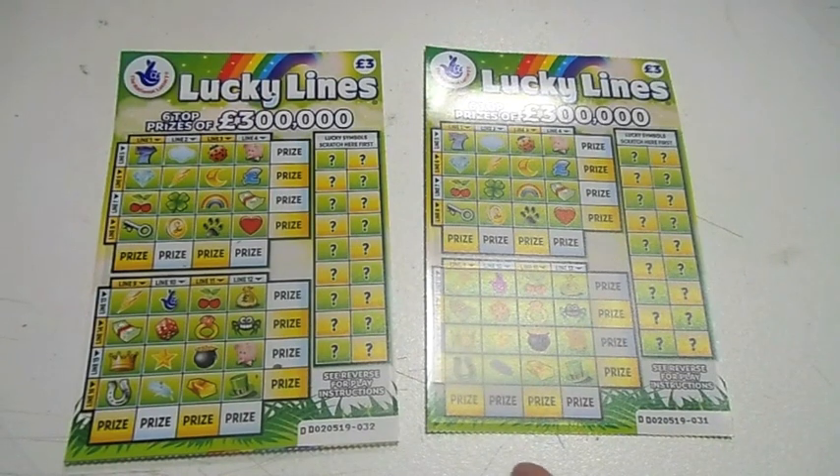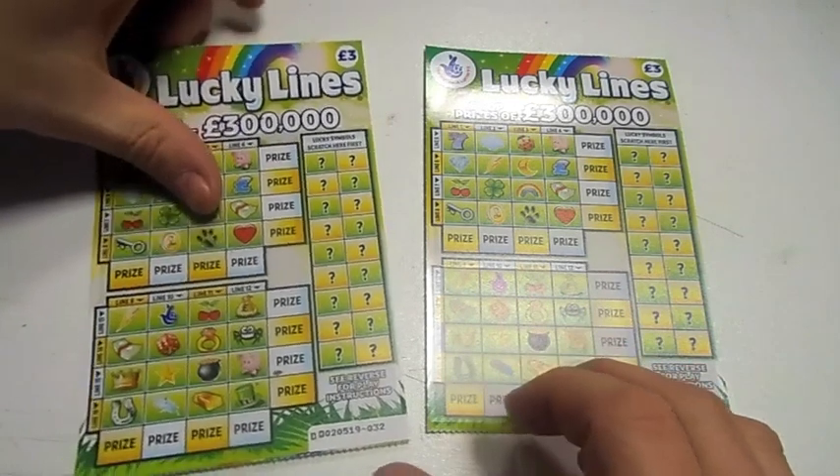Hi, this is Paul from Samuel Mobiles and this is another new scratch card from the National Lottery, Lucky Lines. The top prize is £300,000. They are £3 each card. Let me tell you what the winning prizes are.